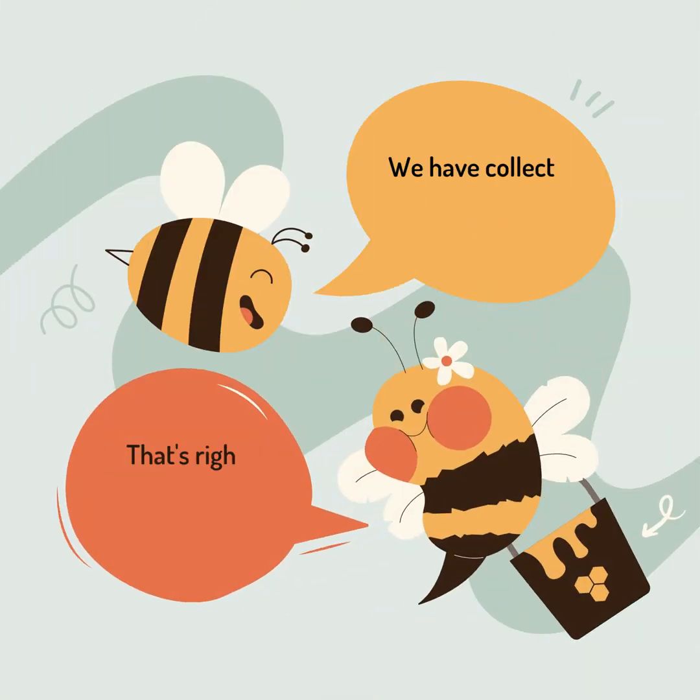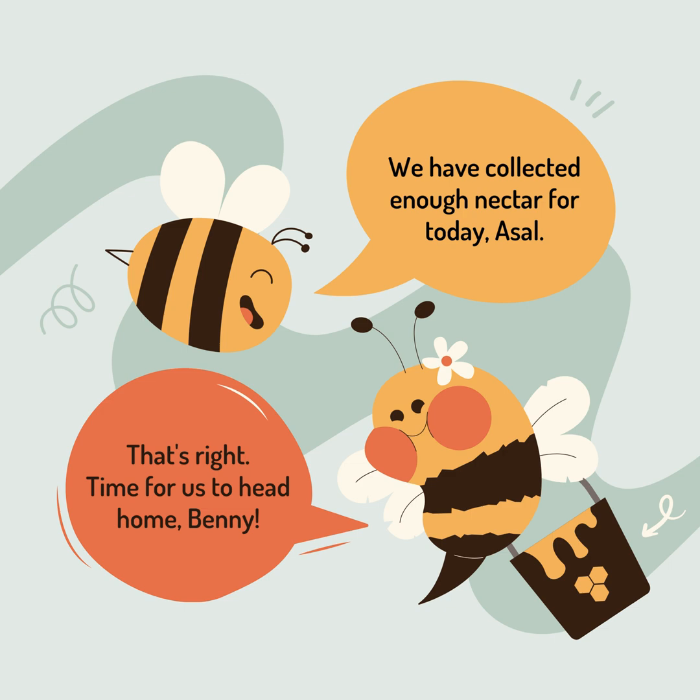We have collected enough nectar for today, Asal. That's right — time for us to head home, Benny.